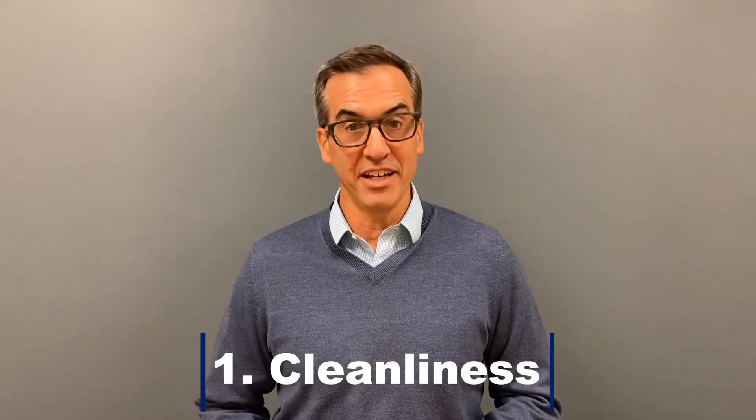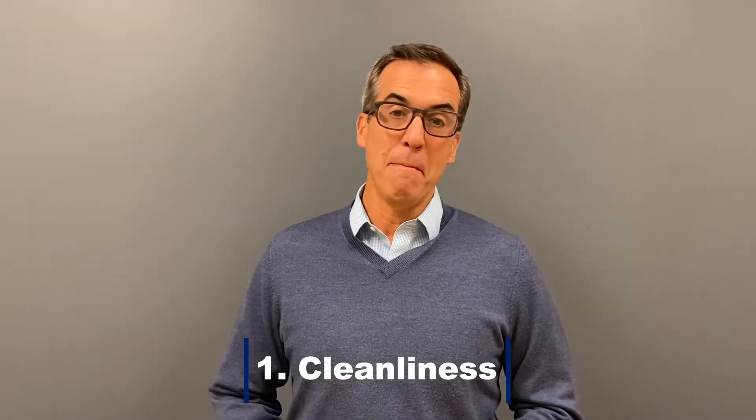The first red flag is a real simple one: cleanliness. If the house is a mess and you're going in there for a showing — come on, people. If you can't get the place ready for showing and have it be clean, that's a red flag for me, because it means they probably haven't maintained it well for years.